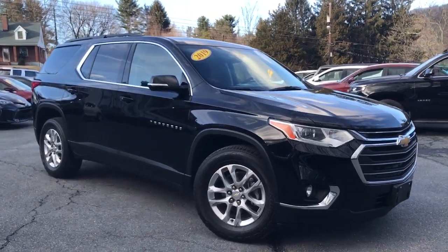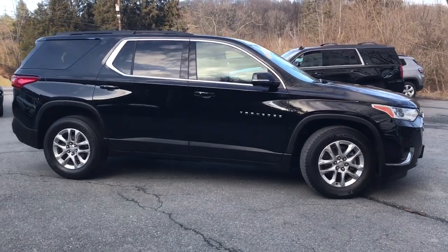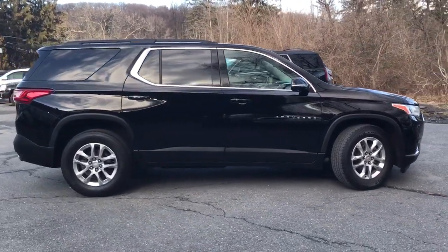Enjoy the view of this 2019 Chevrolet Traverse. With less than 50,000 miles on the odometer, this vehicle stands out from the rest.